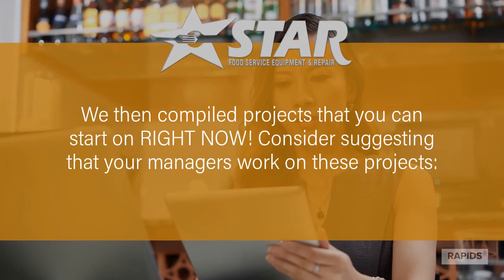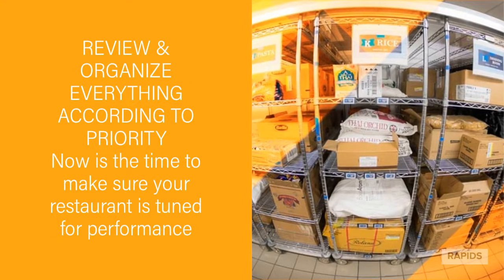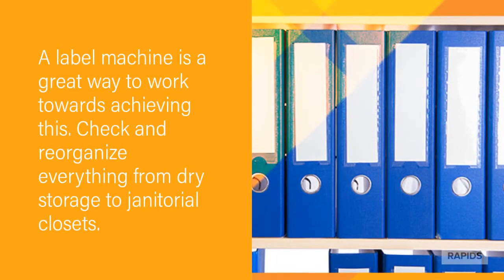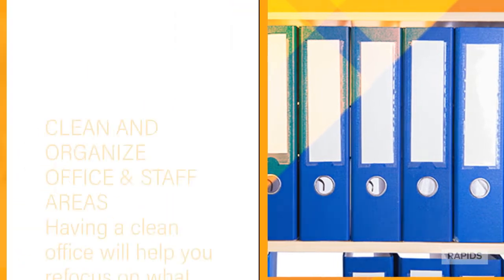Consider suggesting that your managers work on these projects. Review and organize everything according to priority. Now is the time to make sure your restaurant is tuned for performance. A label-making machine is a great way to work towards achieving this. Check and reorganize everything from dry storage to janitorial closets.